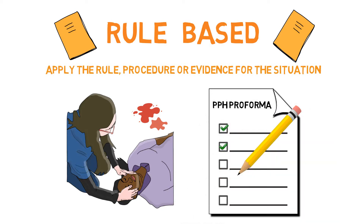However, if we are distracted or interrupted, or the information is out of date or inaccurate, we may make the incorrect decision for the wrong situation.